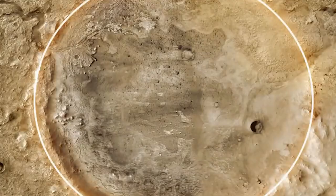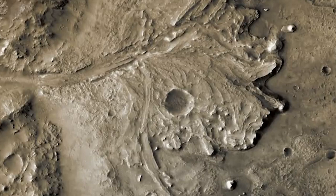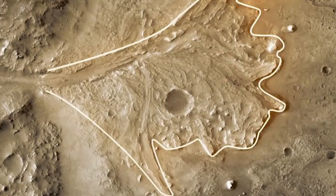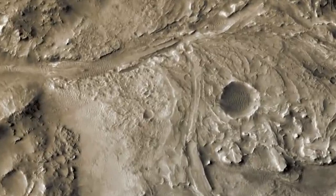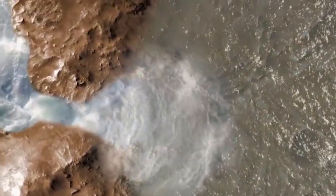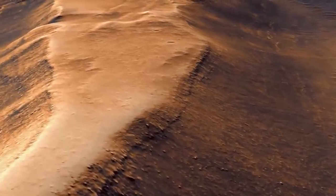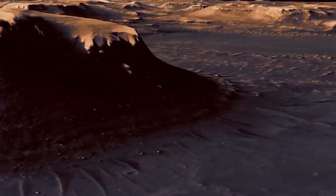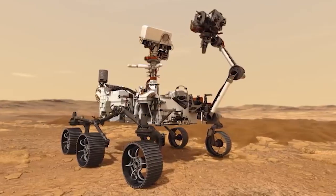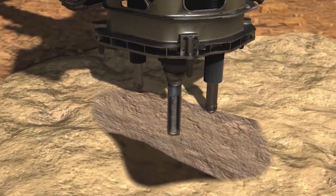In addition to subsurface water, there is also evidence of past surface water on Mars. Scientists have identified dry riverbeds and canyons that were likely formed by flowing water, suggesting that Mars was once a warmer and wetter planet with a more Earth-like environment that could have supported life. In 2018, the Mars Express spacecraft orbiting Mars detected a large underground lake at the planet's southern pole using its radar instruments. The lake was estimated to be about 20 kilometers wide and located under about 1.5 kilometers of ice. Three smaller bodies of water were also detected nearby, with the lakes covering an area of over 75,000 square kilometers.